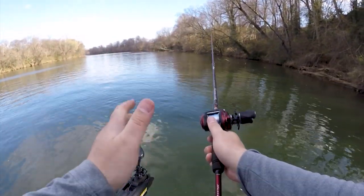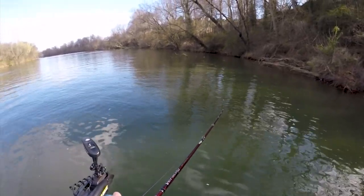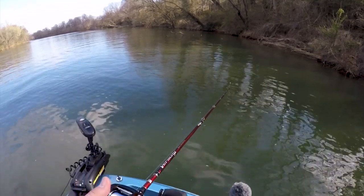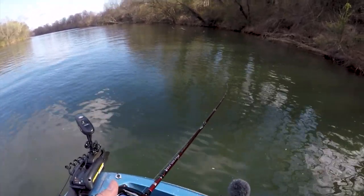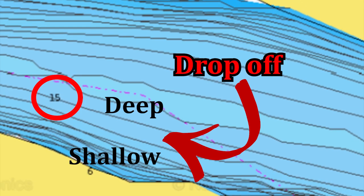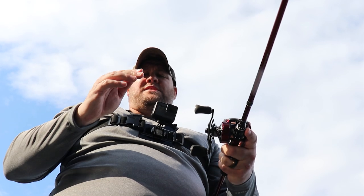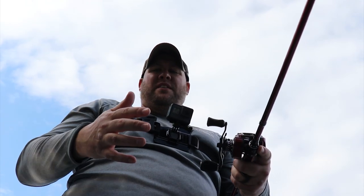I'm going to be concentrating on any type of rock or laydown that's going to be holding crayfish, which in turn hopefully will be holding some smallmouth or largemouth bass. If you look at a contour map of the river, you'll notice I'm trying to focus on areas where the shallows drop off into deeper water — it's on those contours that fish are holding before they push shallow to spawn or feed.